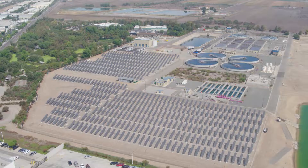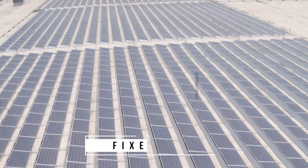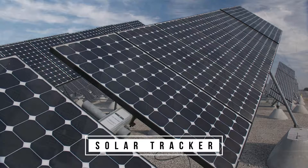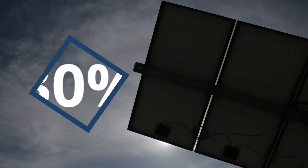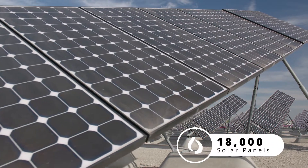In 2008, IUA installed 3.5 megawatts of solar across the four large facilities, which is equivalent to 650 homes. The fixed panels have a fixed angle. The tracking panels are on an axis that rotates and follows the path of the sun. By doing that, the energy output is maximized — they are usually about 30% more efficient than the fixed panels. Agency-wide, we have approximately 18,000 panels.